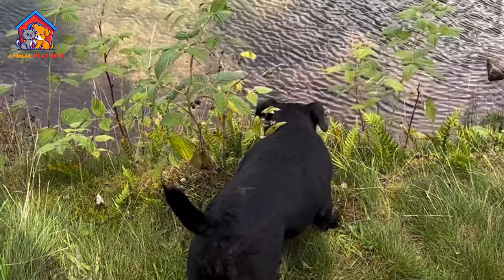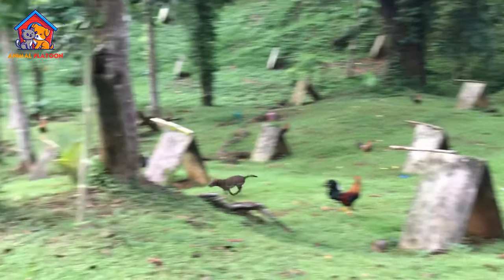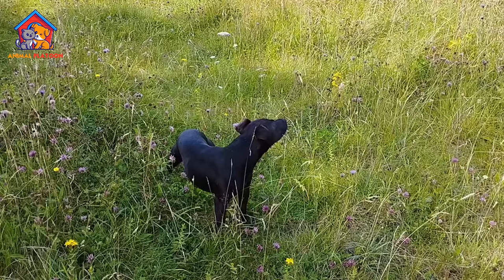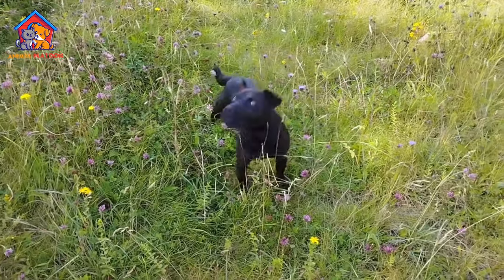Weatherproof Coats. Patterdale Terriers have dense and coarse double coats that are weatherproof, providing protection against harsh conditions. The coat types – smooth, broken, or rough – suit different environments.